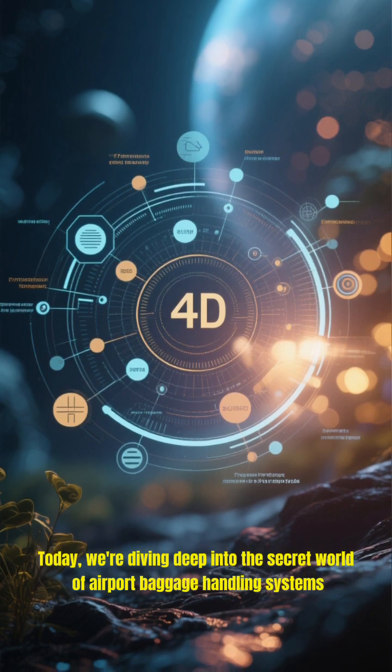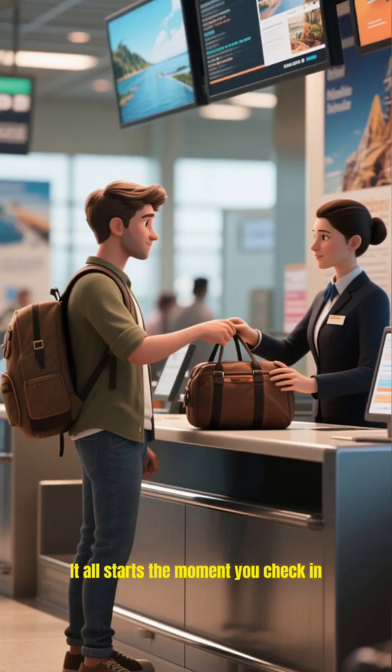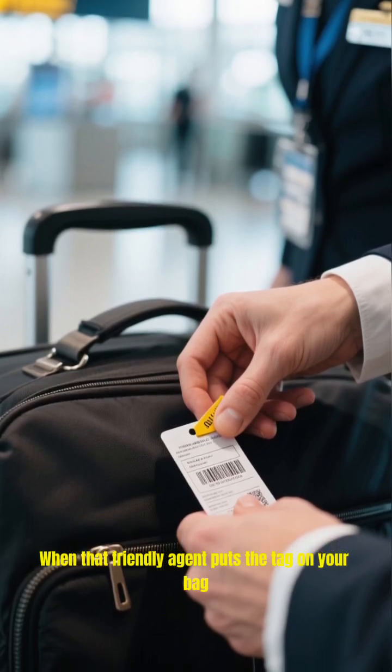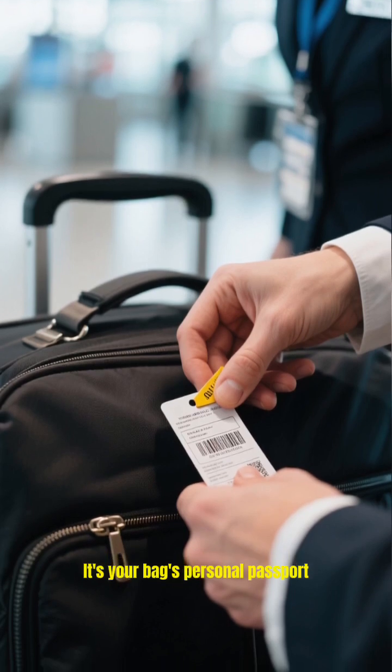Today, we're diving deep into the secret world of airport baggage handling systems. It all starts the moment you check in. When that friendly agent puts the tag on your bag, it's not just a sticker, it's your bag's personal passport.